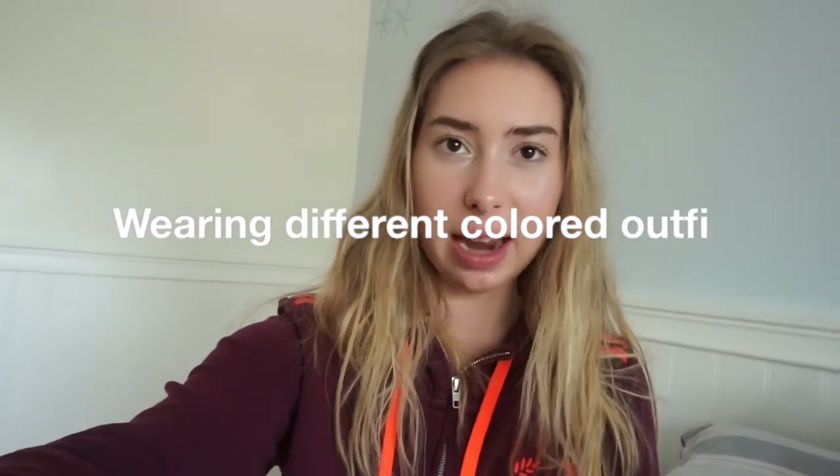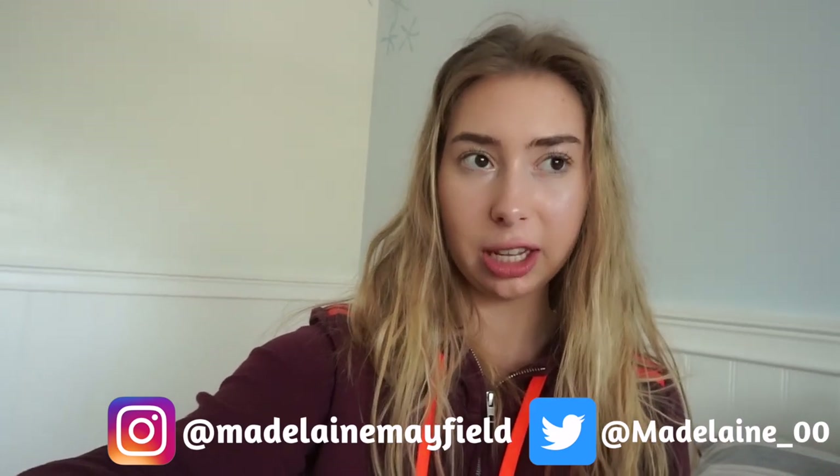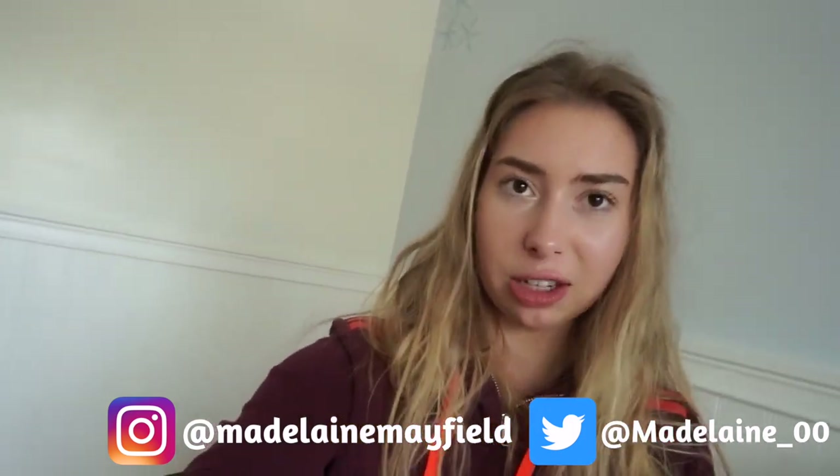Hey guys, welcome back to my channel! If you're new here, don't forget to hit that subscribe button. In today's video I'm doing a lookbook of wearing solid colors for a week. I'm going to try to base an outfit on one color, but this is going to be a more wearable version — I'm not going to be wearing yellow pants and red shoes. I'm going to try to make this more realistic, so if you want to see that video just keep watching.